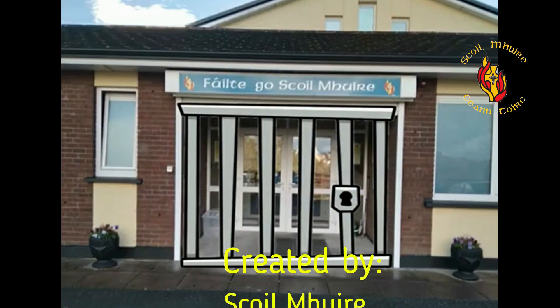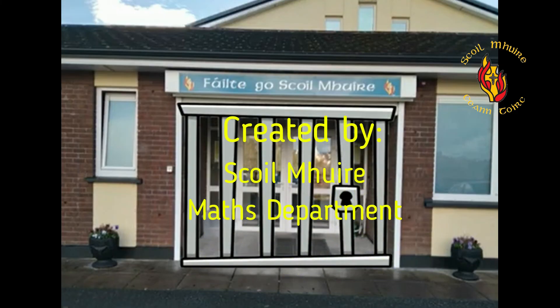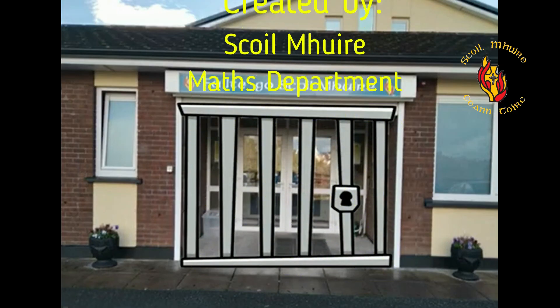Now don't forget to have a look at Scoil Mhuire's very own escape room challenge. The best of luck.